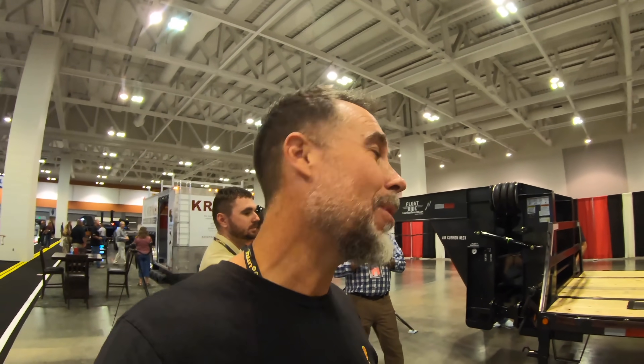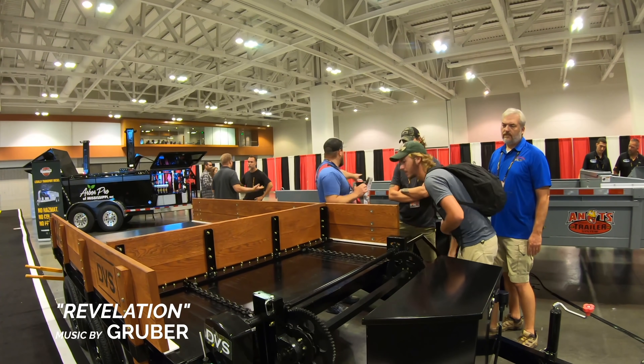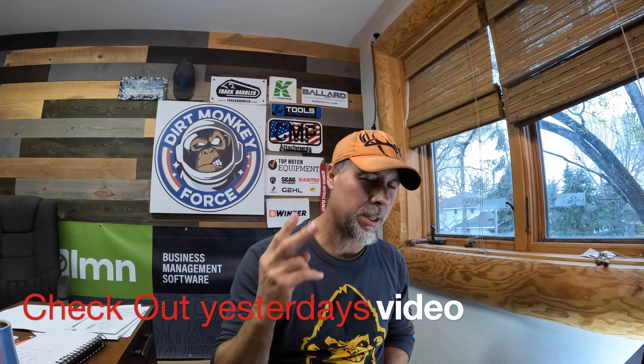They're called Float Ride Trailers. I brought you two brand new trailers in the last two days and I hope you've enjoyed this little mini series. There's more from this show and I've also got more from the GIE. If there's anything else you want to see from any of the shows, including the National Hardware Show, let me know in the comments below and I'll make sure to throw that video up for you. God bless — go get them, guys, and thanks for sticking around.